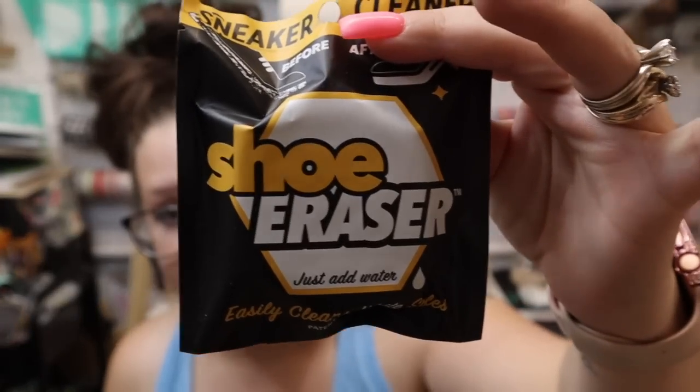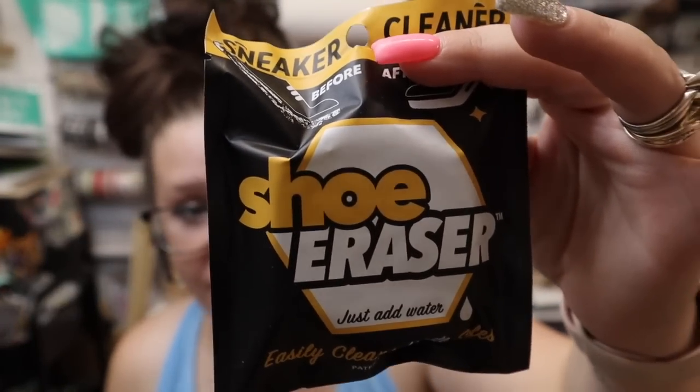I also got this shoe eraser — these are great. I have a 15-year-old who loves shoes but he's really hard on his shoes, so it gets kind of annoying and I'm like boy, you better go wipe your shoes down.